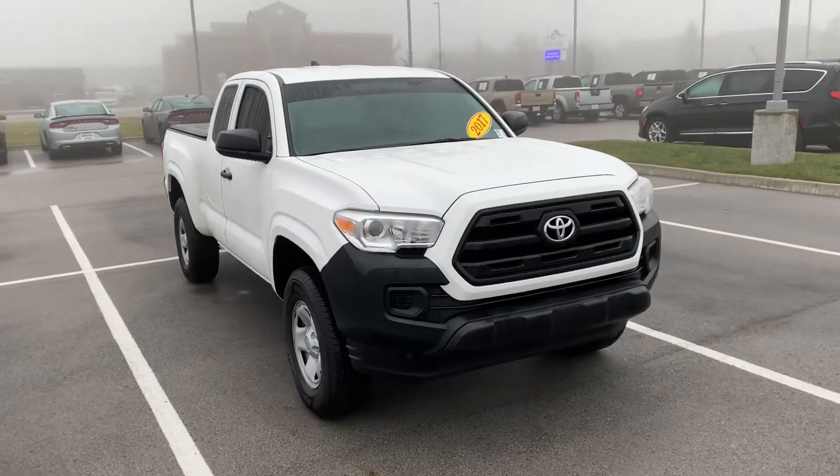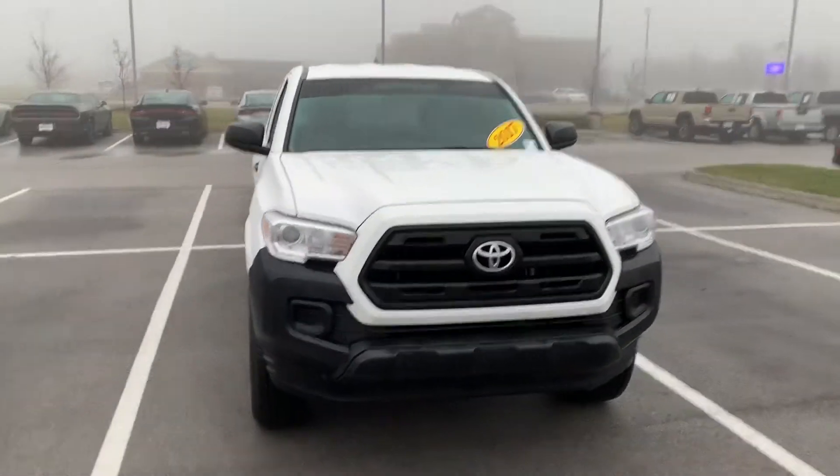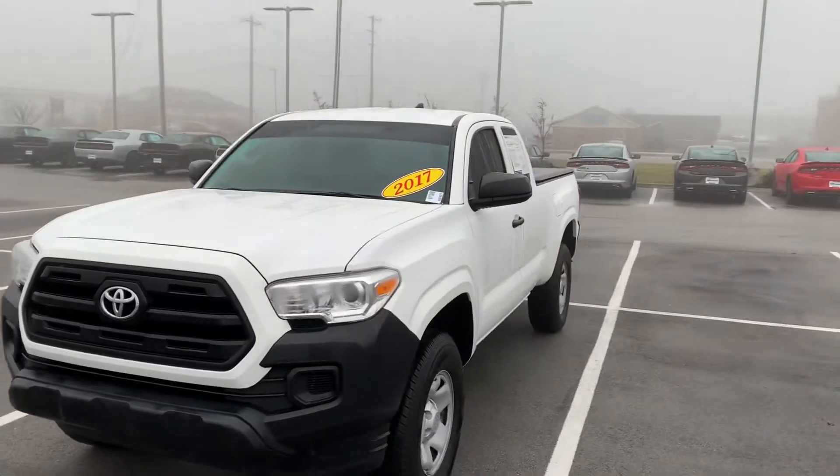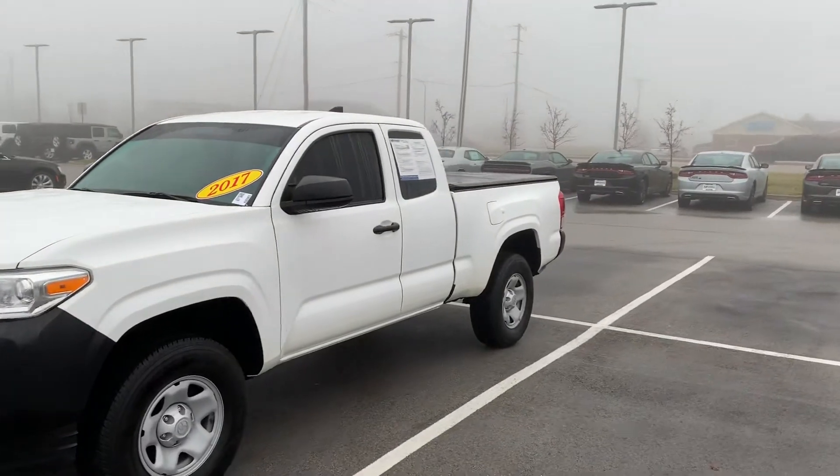Hi Bill. This is the 2017 Tacoma that you had inquired about on the internet. My name is JB. I am one of the sales associates here at the dealership. I want to go ahead and give you a little walk-around video so you can see the truck in a little bit better detail.